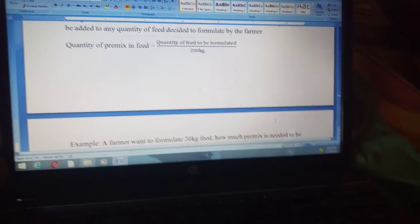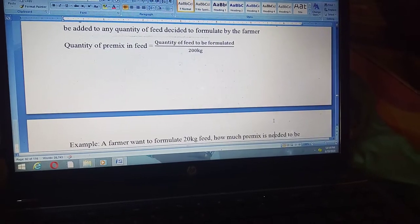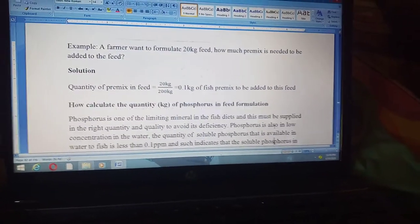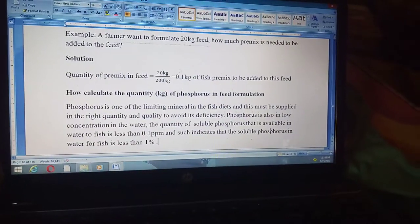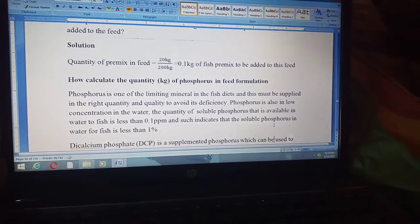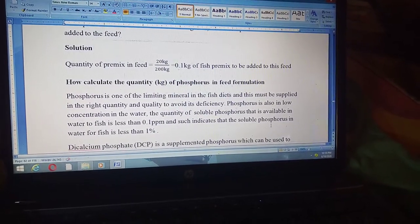We have a formula — you simply apply it to obtain the actual amount in kilograms of premix needed. Various solved examples are provided to give you more clarity on how to calculate the quantity of fish premix. All these examples are very simple, straightforward, and understandable.